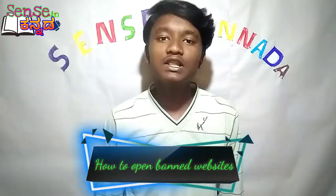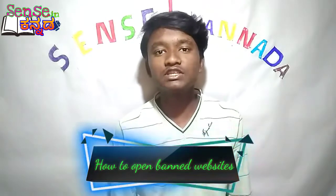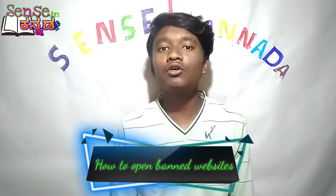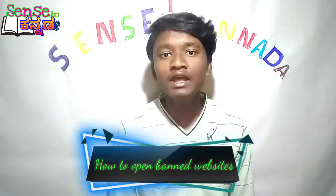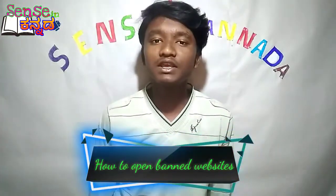you will learn how Google's Jio website has been banned. In Google, the website has been blocked for Jio Network and Jio users. They have been unable to open mobile websites, but in this video we will go through all the solutions.